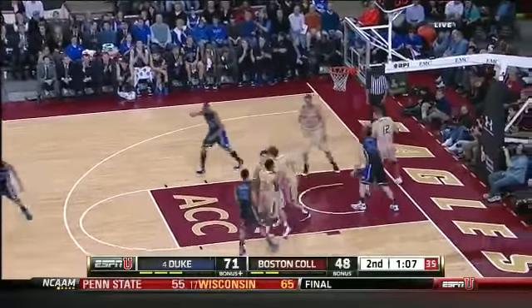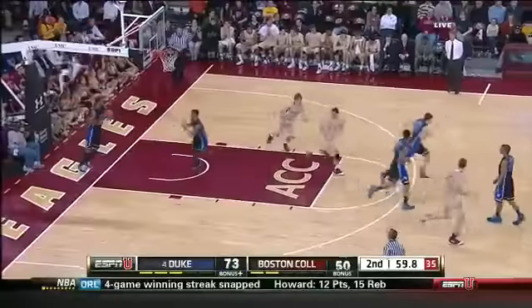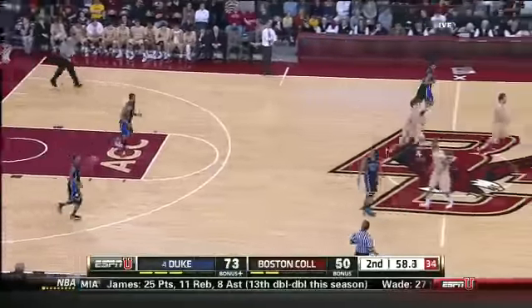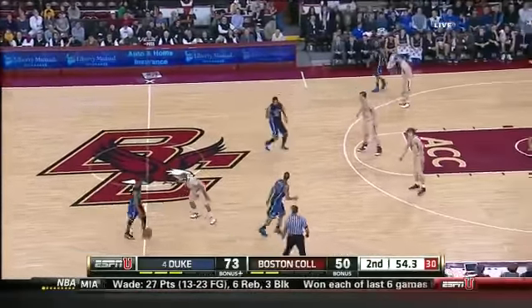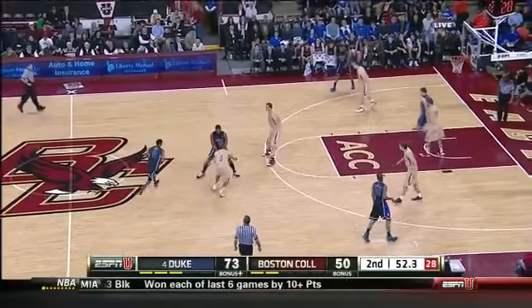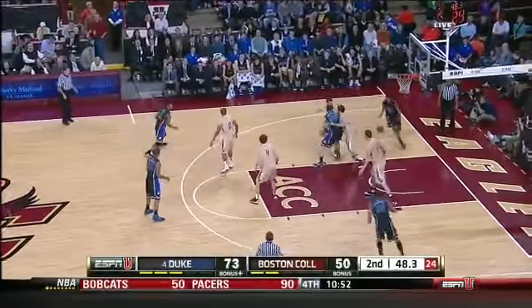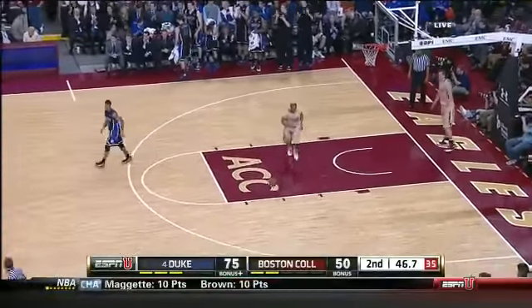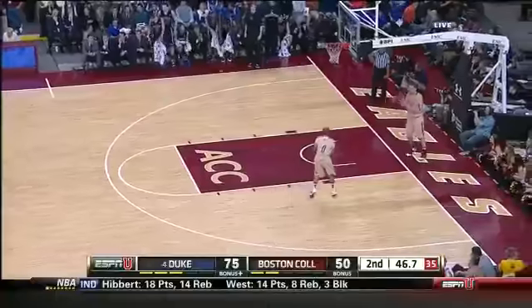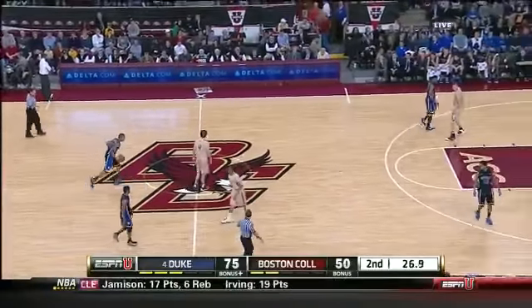Dawkins from the foul line. Andre Dawkins. After a fast start from Boston College, Duke took control and really clobbered B.C. on the glass. Benajay cut to the rim — nice pass and a throw down. Benajay has given some good minutes at the small forward position.